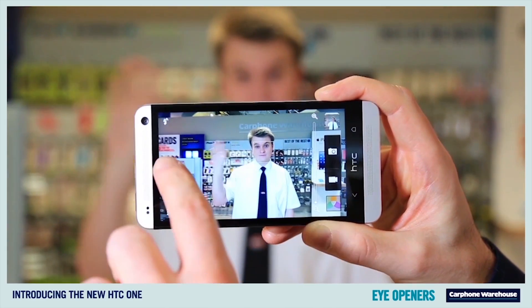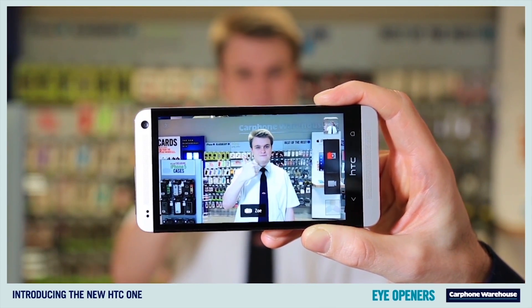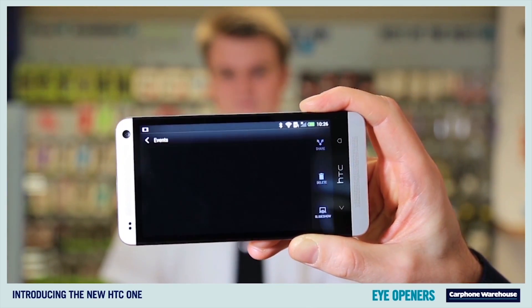Another great feature is HTC Zoe. Once selected, Zoe mode takes a three second HD video as well as 20 photographs at the same time. This lets you capture a moment more fully than with a photo or video alone.